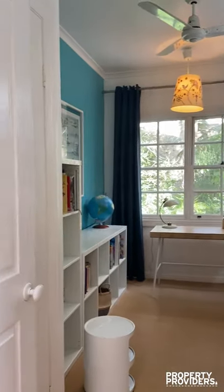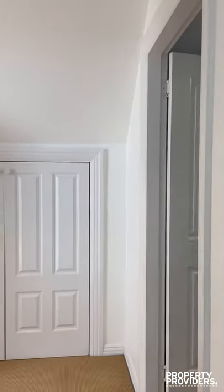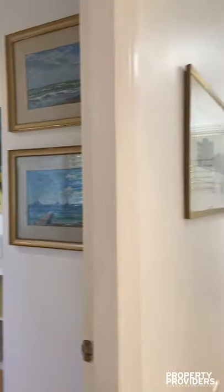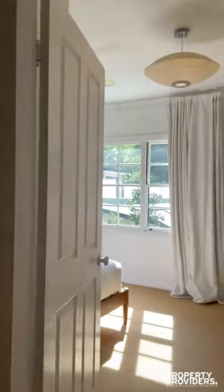That bedroom, your second bedroom, and your master.